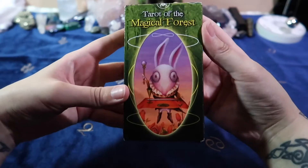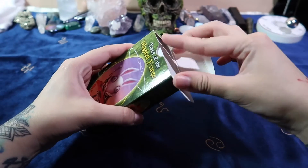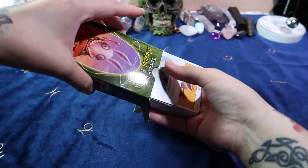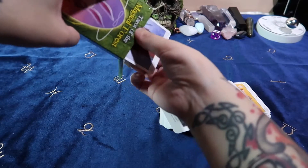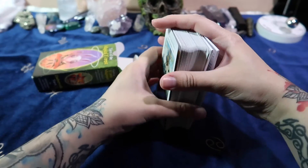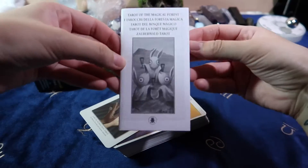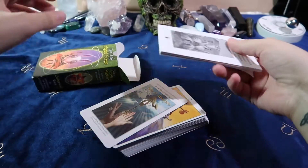These guys look so cute. It's a tuck box — I think that's what it's called. I'm going to make sure I don't look at those yet. It comes with the little white book. Your typical little white book.